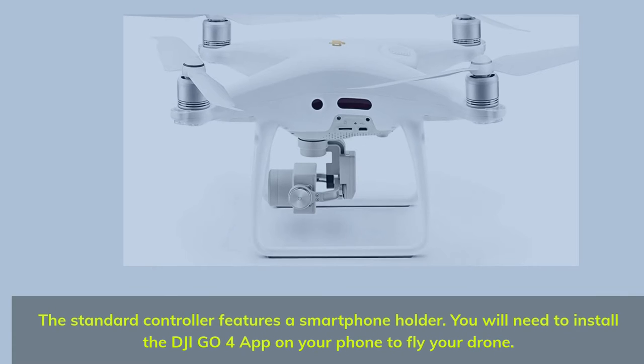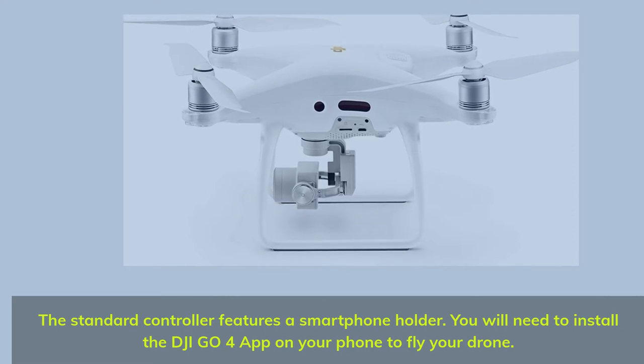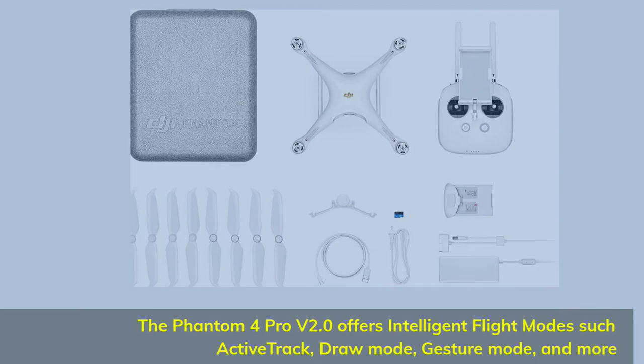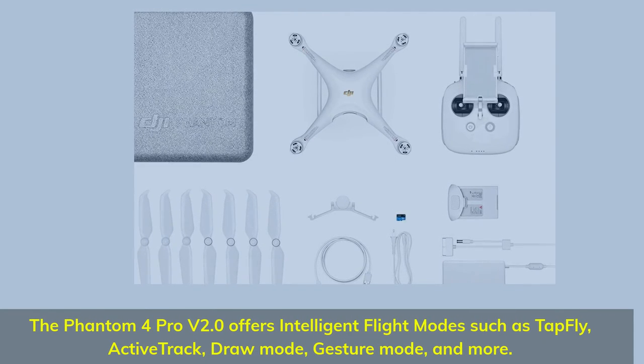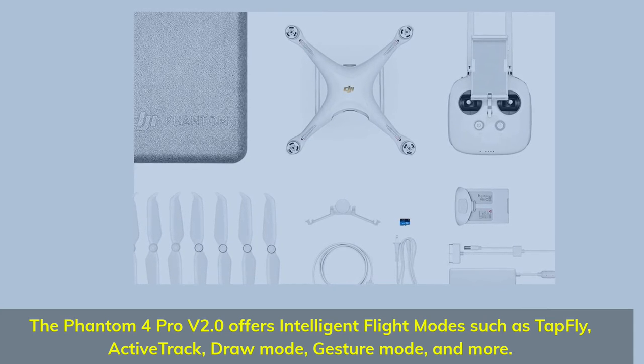The standard controller features a smartphone holder. You will need to install the DJI Go 4 app on your phone to fly your drone. The Phantom 4 Pro V2.0 offers intelligent flight modes such as TapFly, ActiveTrack, Draw Mode, Gesture Mode, and more.